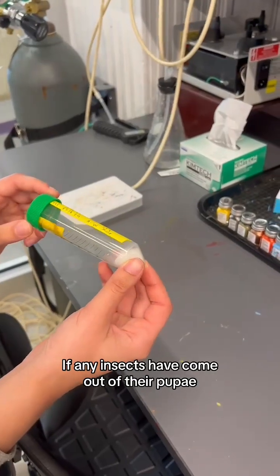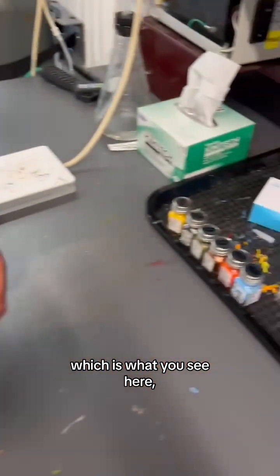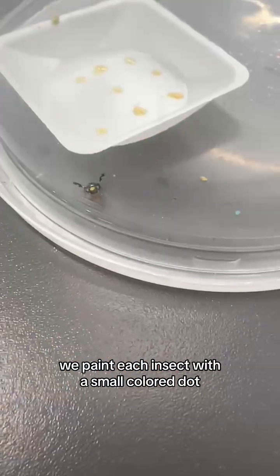If any insects have come out of their pupa, they go into these tubes for 24 hours. Then at our painting station, which is what you see here, we paint each insect with a small colored dot, like that yellow one.